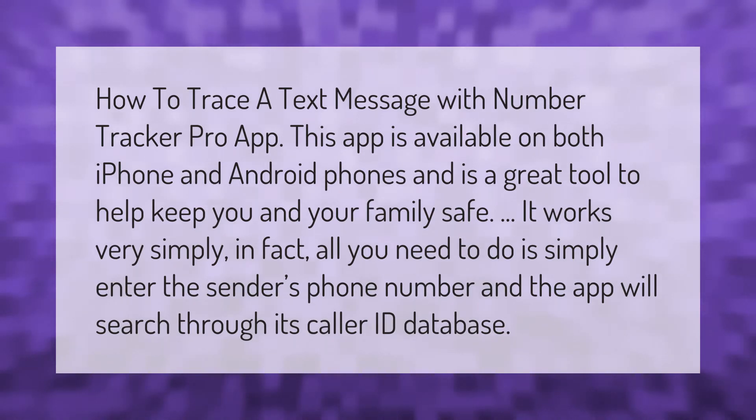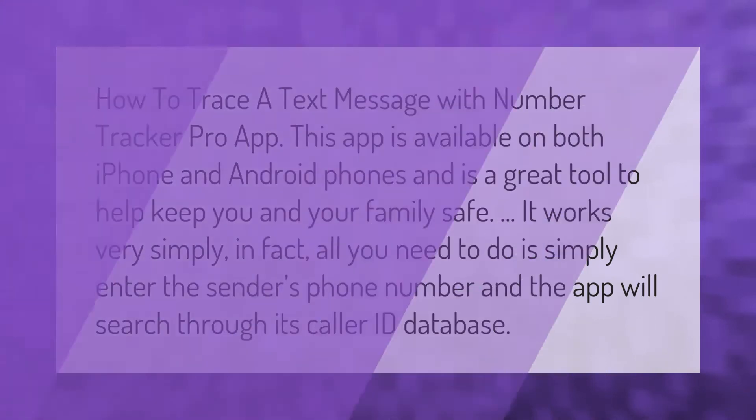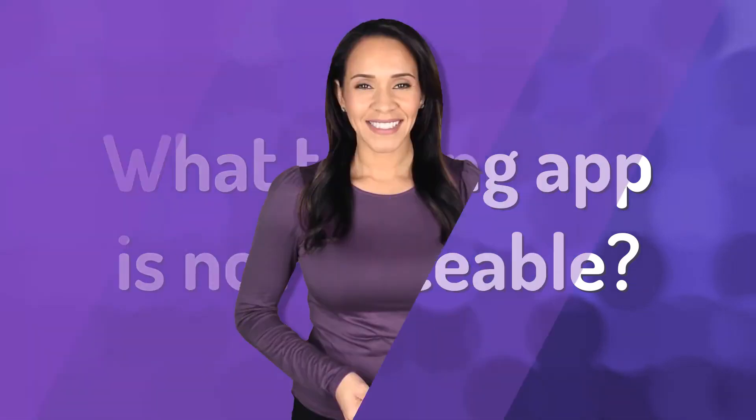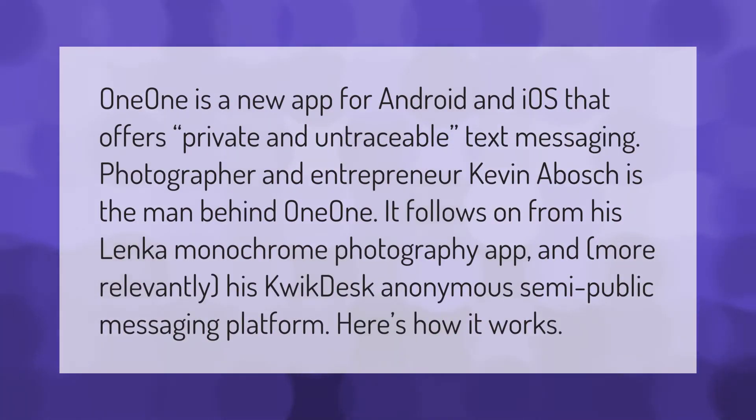One One is a new app for Android and iOS that offers private and untraceable text messaging. Photographer and entrepreneur Kevin Abosh is the man behind One One. It follows on from his Lenka monochrome photography app and, more relevantly, his Quick Desk anonymous semi-public messaging platform. Here's how it works.